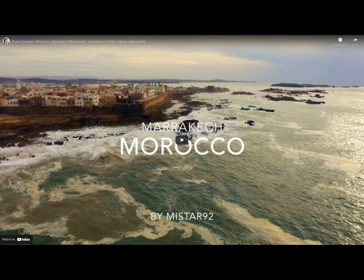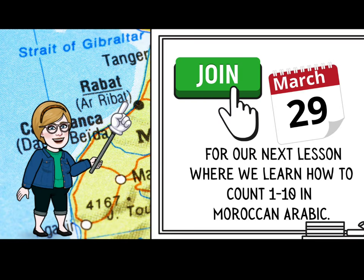Below this video there is a really awesome drone footage that I would love for you to watch. This is a flyover of the beautiful city of Marrakesh, Morocco — this will give you a pretty good indication that Morocco is not all desert. That wraps up lesson one for our journey to Morocco. I am super excited to really jump in next time and get to know a little bit more about the Arabic language. Join us on March 29th for our next lesson where we will learn how to count from 1 to 10 in Moroccan Arabic. See you soon, guys. Bye.